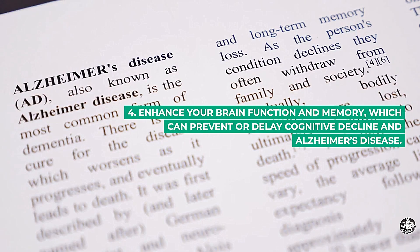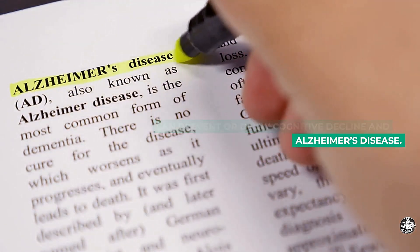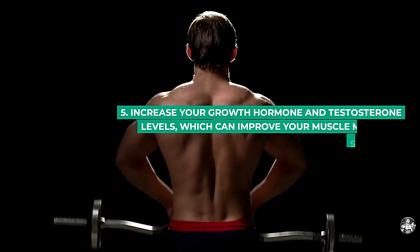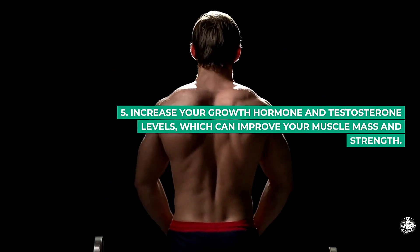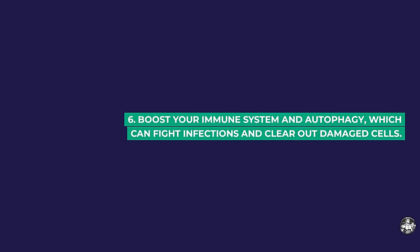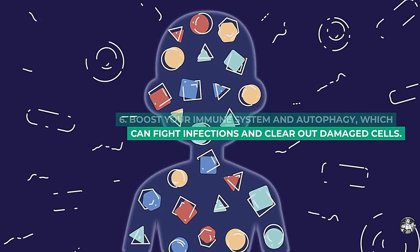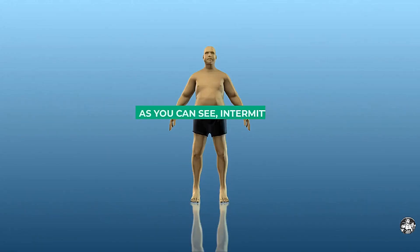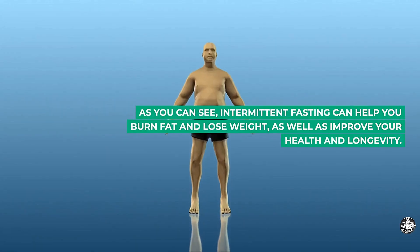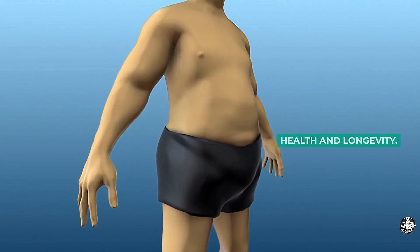4. Enhance your brain function and memory, which can prevent or delay cognitive decline and Alzheimer's disease. 5. Increase your growth hormone and testosterone levels, which can improve your muscle mass and strength. 6. Boost your immune system and autophagy, which can fight infections and clear out damaged cells. As you can see, intermittent fasting can help you burn fat and lose weight, as well as improve your health and longevity.